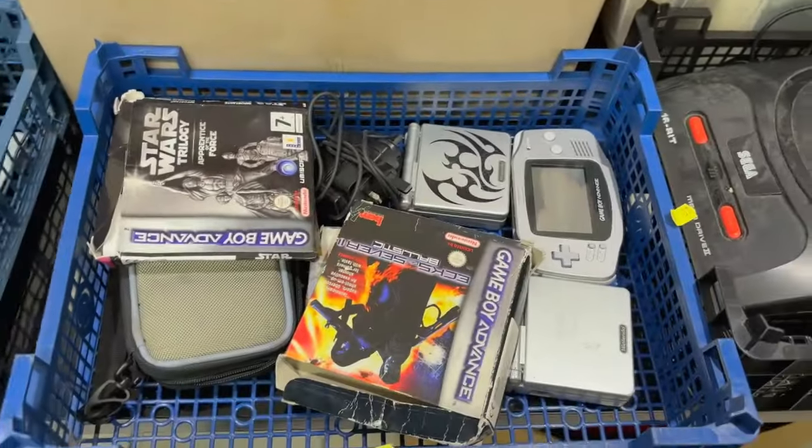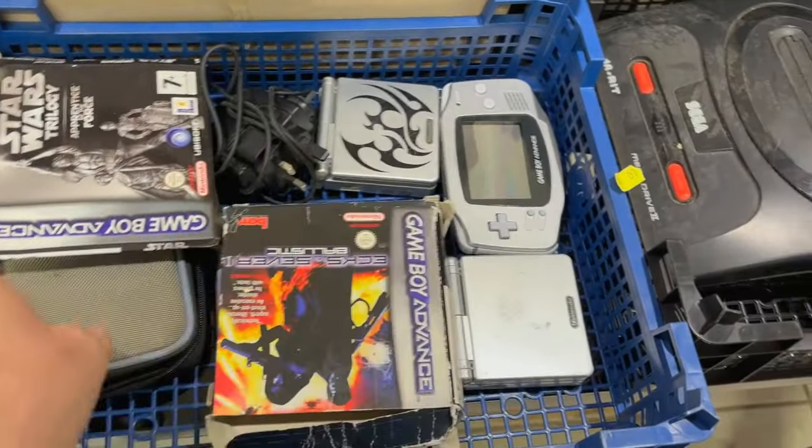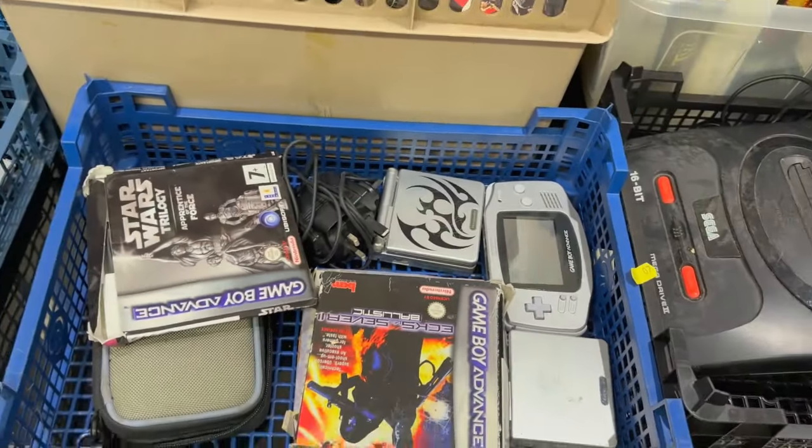Now we come over here and then we've got some Game Boy stuff, some Game Boy Advances. Not only have we got some units - some actual units - we've also got some games as well in that one.